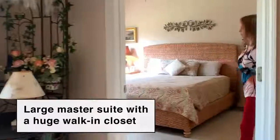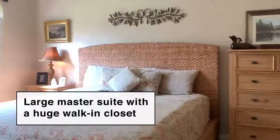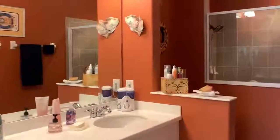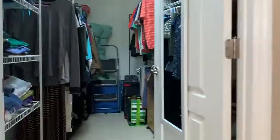Welcome to your master suite. There's custom blinds and plenty of space for that king-size bed. Your master bathroom has double vanity and a large tiled walk-in shower. Check out this huge master closet.